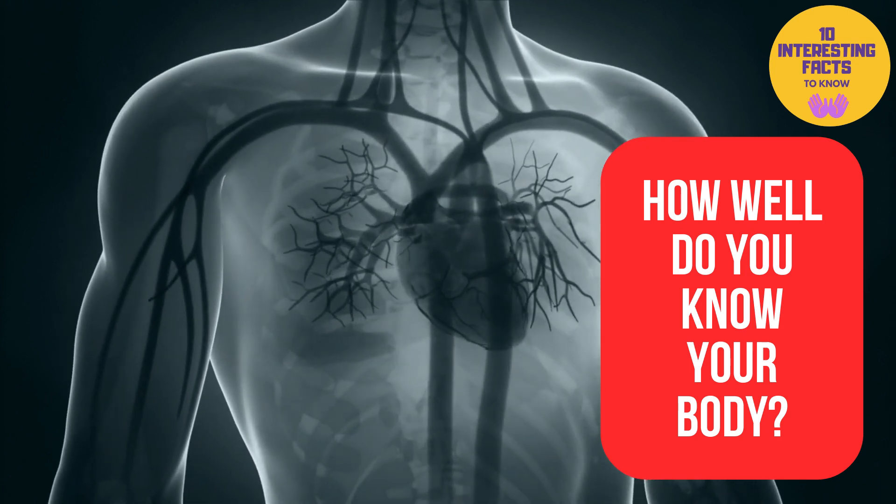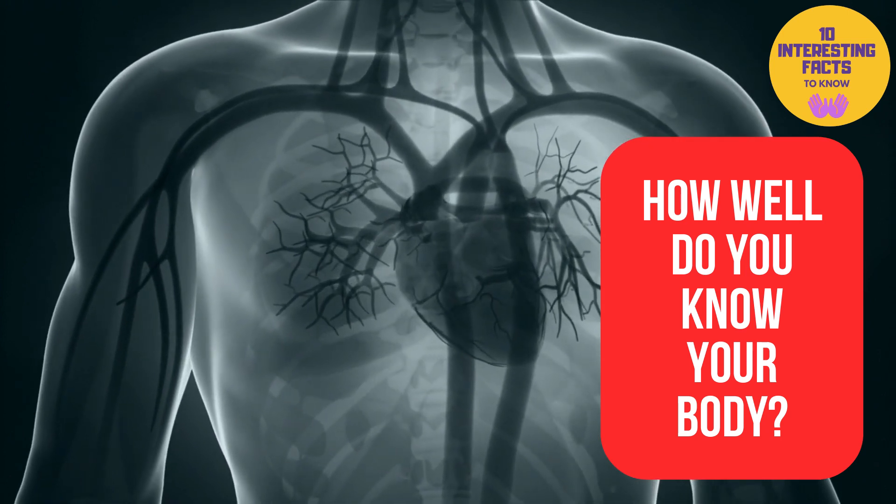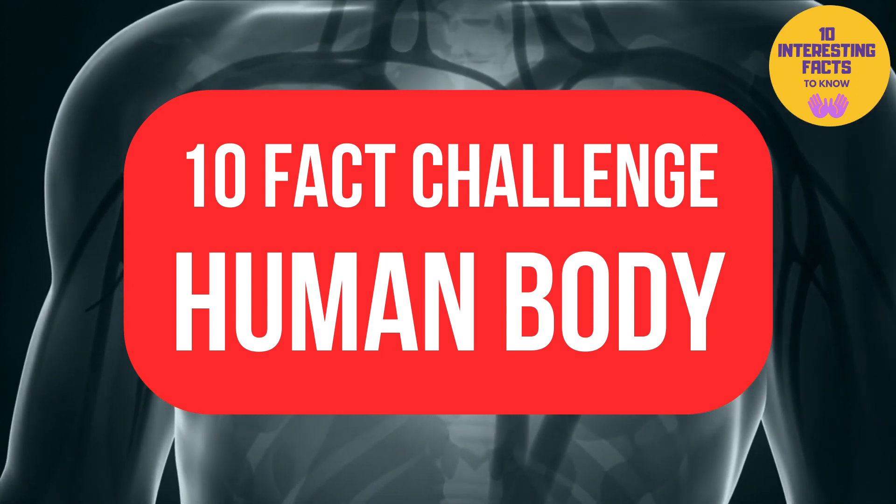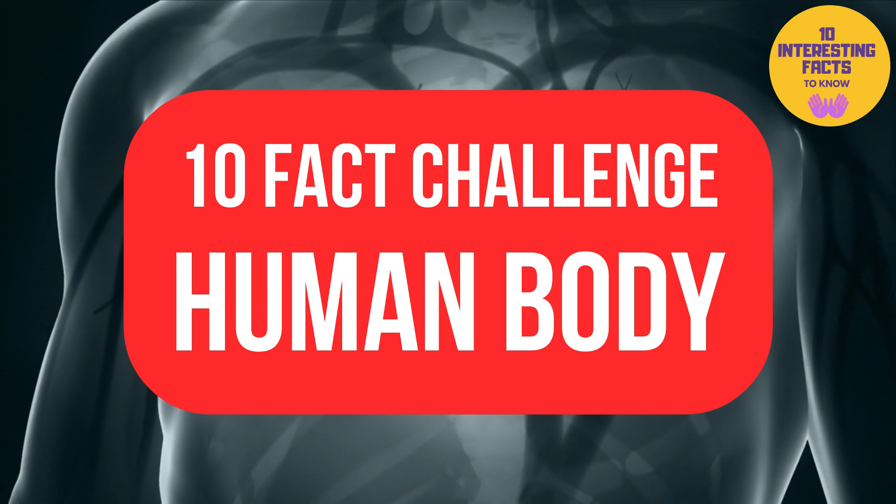How well do you know your body? Let's check this out with this quick 10 fact challenge and see how much you score out of 10. Ready? So here we go.